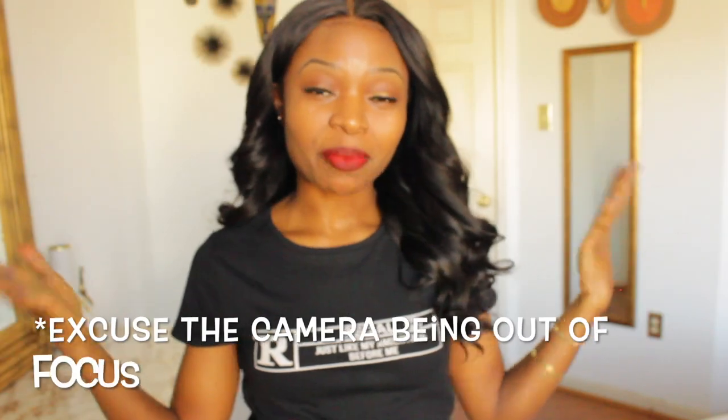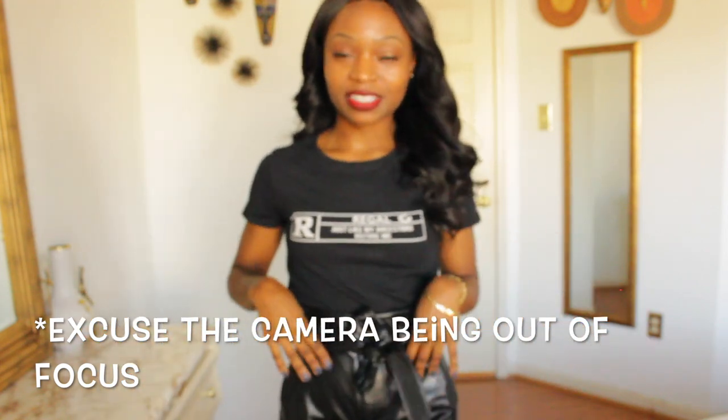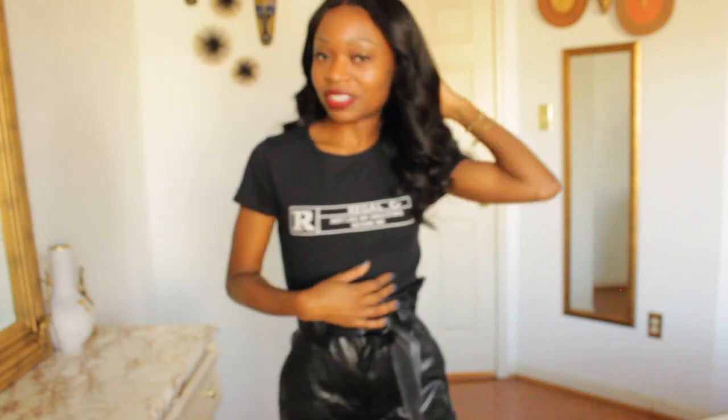I am rocking my Rated R t-shirt — this is actually in the crop top style. I styled it with some leather pants I recently got from Express. This design is a play on the Rated R logo, and it just says 'Rego, just like my ancestors before me.' Again, it's giving nods to our ancestors, being proud of where you come from. Let me show you — the crop top comes a little bit above the belly button, so it's not too short. I just tucked it into the pants and it pairs very well together.